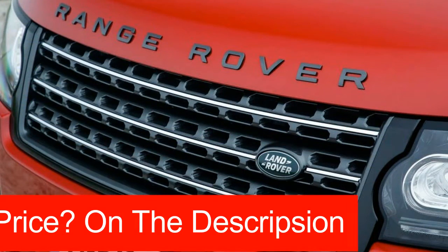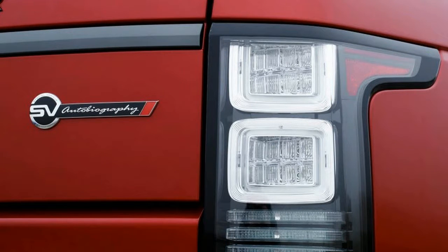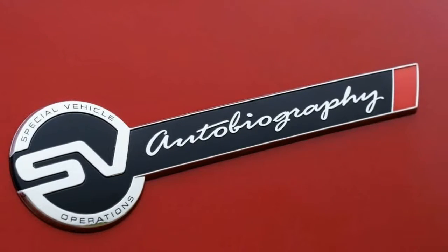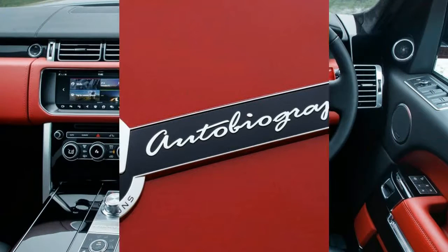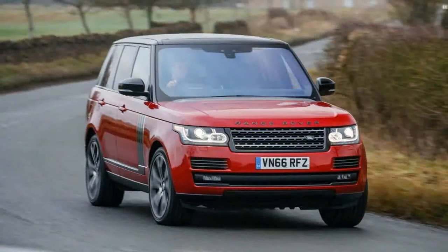It adds a specifically tuned performance suspension for those who prefer a whiff of driver involvement in their leather-lined transport. Mark Stanton, director of Jaguar Land Rover's Special Vehicle Operations division, says a small contingent of affluent buyers would never consider buying a Range Rover Sport SVR but still seek a luxuriously appointed SUV with enhanced performance capabilities.